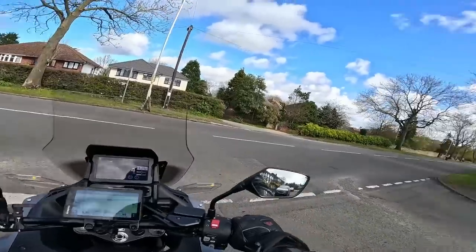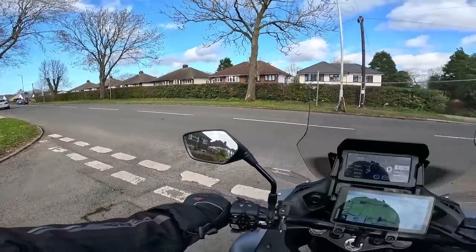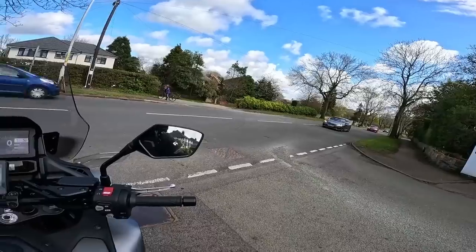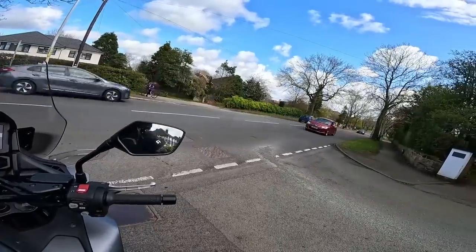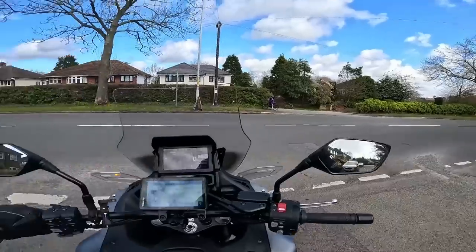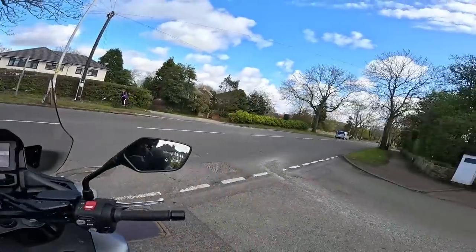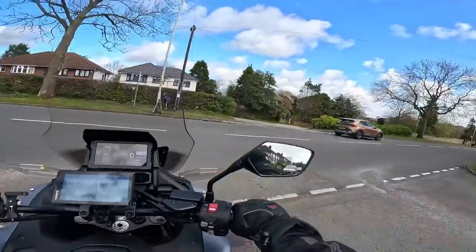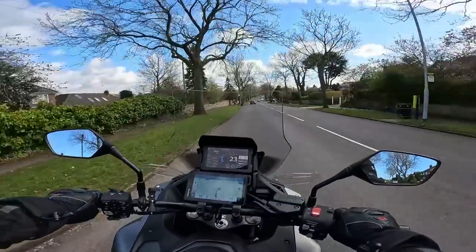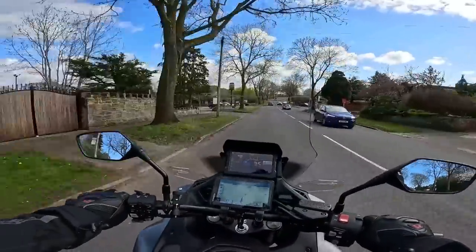The sun is shining, it's bright. Let's see if I can get out for an hour. I've not really used the bike much — been out a couple of times. It's nice to get out, and I thought I'd have a little chat about the NT, how I'm getting on with it. Anyway, we'll have a chat after the intro.